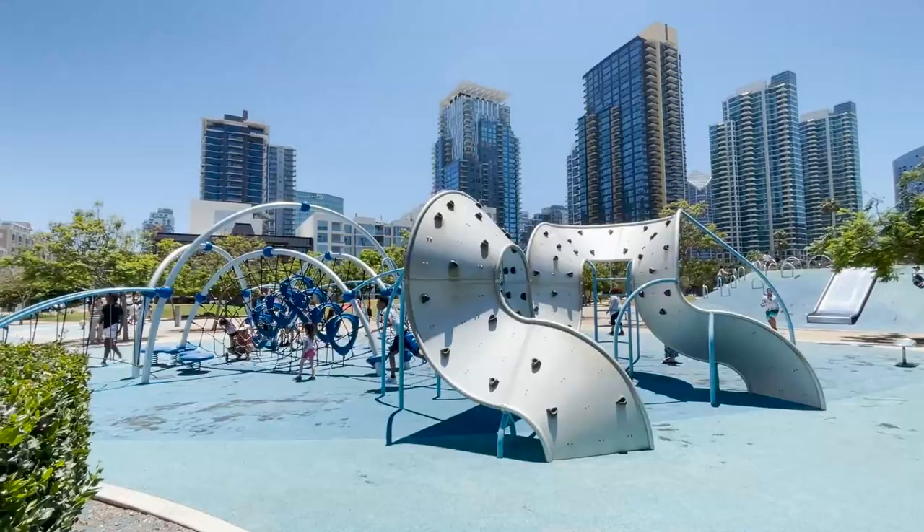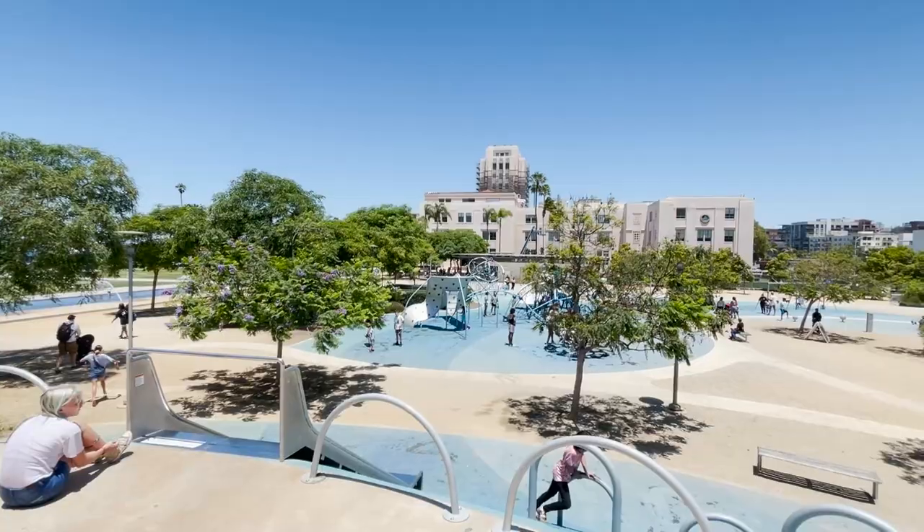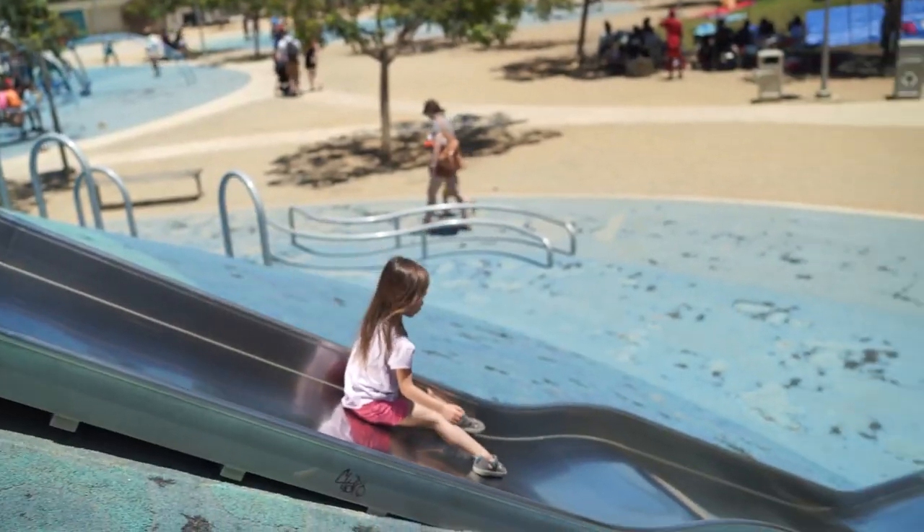Once the kids have had their fill of the water, the park also has a fun playground with plenty of unique structures to climb and a couple of slides running down from an elevated hill.